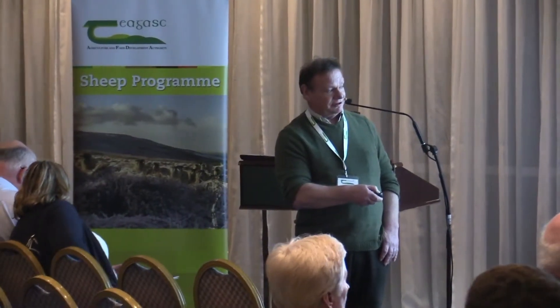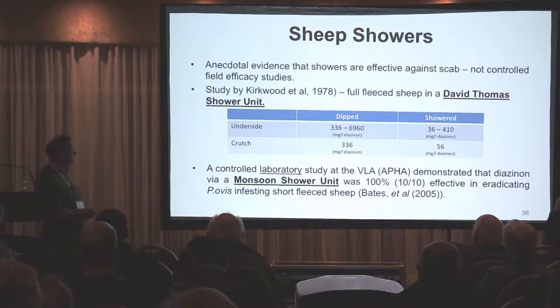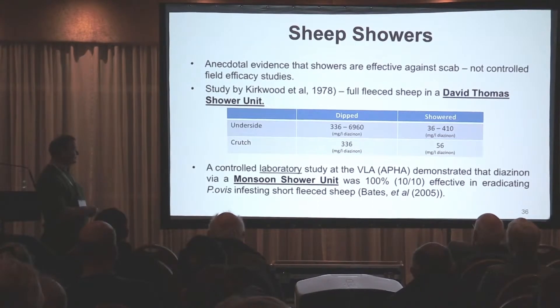As far as dipping goes, if you follow the instructions it is really foolproof. But the main problem is the use of dips through sheep showers, because they're not licensed for that purpose, and in a full-fleece sheep during winter when you have sheep scab, the dip wash will not penetrate down to the skin level where the mites actually live. Sheep may get exposed to low doses and therefore select for resistance to that particular product, meaning dipping won't work.